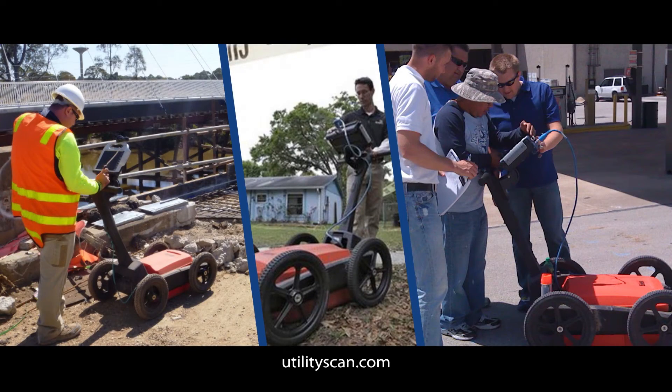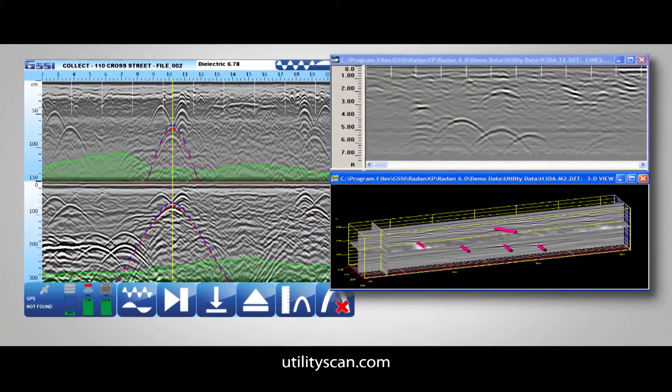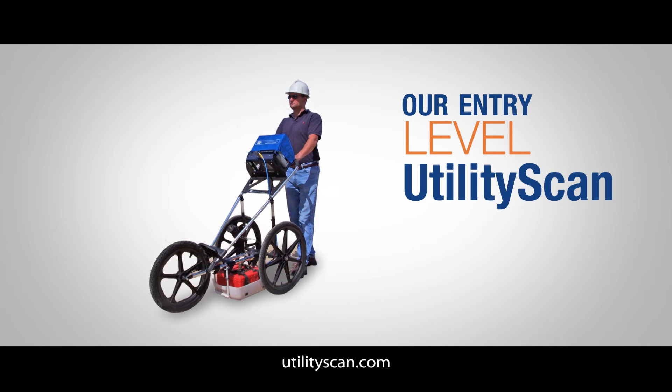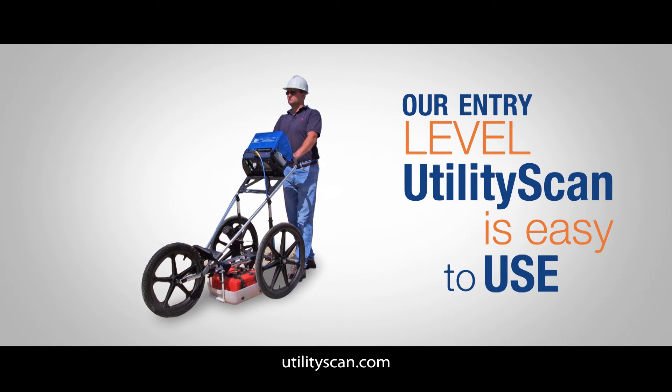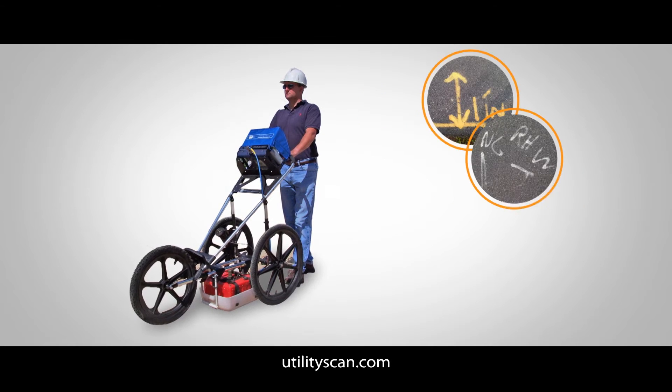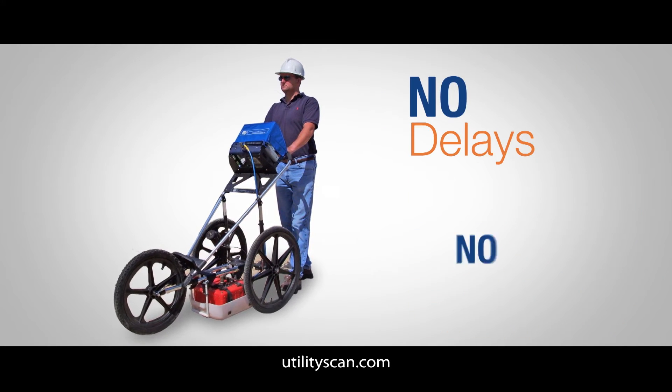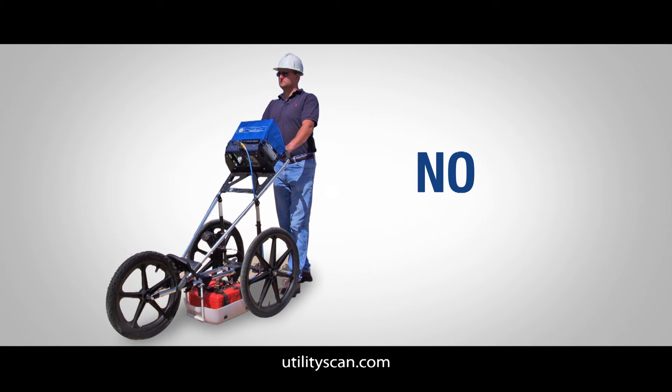Utility Scan is ideal for mapping utilities and creating detailed reports with a historical timeline of changes for the site. Our entry-level utility scan is easy to use — two clicks and you're scanning. It's perfect for quick locates with mark-and-go capabilities. No delays, no overruns, and no surprises.